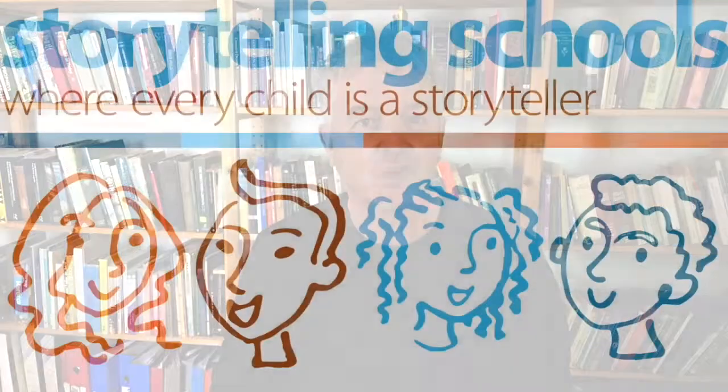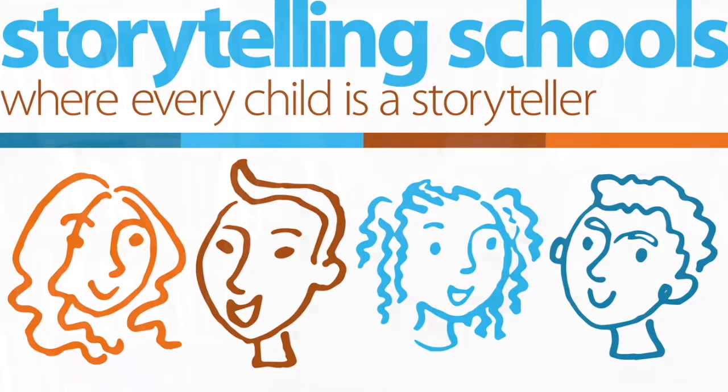Hi, Chris Smith here, Director of Storytelling Schools, where every child learns to be a storyteller as a natural way of learning both language and subject content.